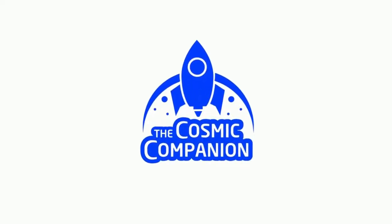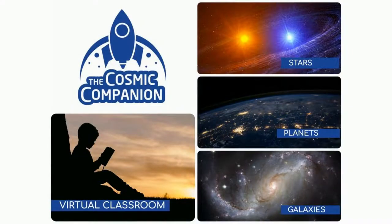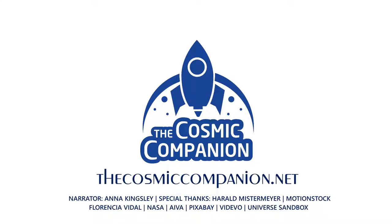We depend on your help to make it happen. For information on subscriptions and ways to donate to this program, please visit thecosmiccompanion.net.